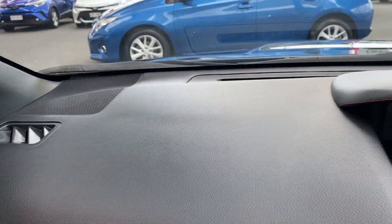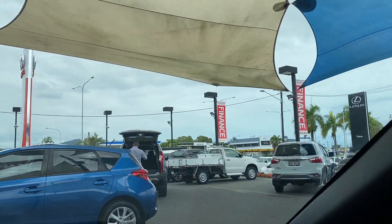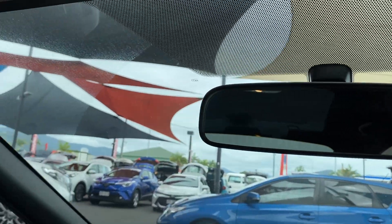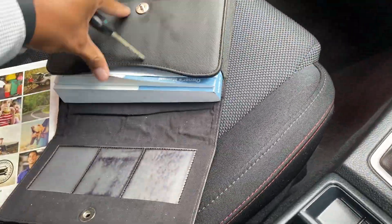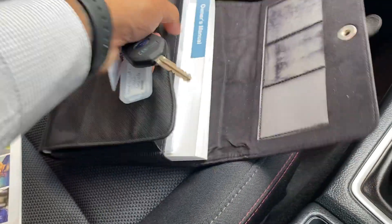No chips, cracks, or anything like that on the dash — no discolouring. Same goes for the windscreen. Over here you've got your owner's manual and service histories all in there for you in the book — owner's manual all the way through.